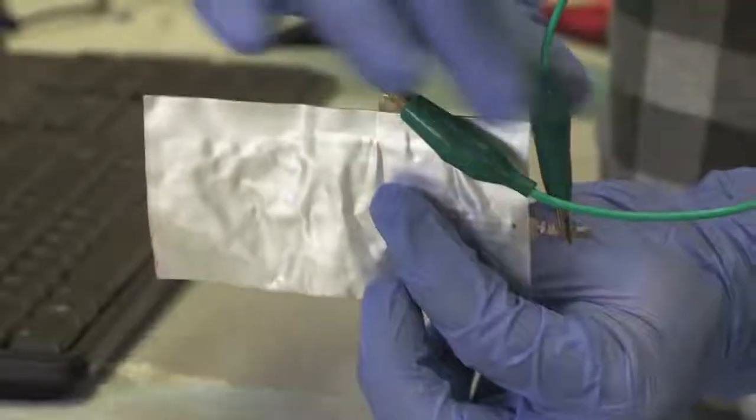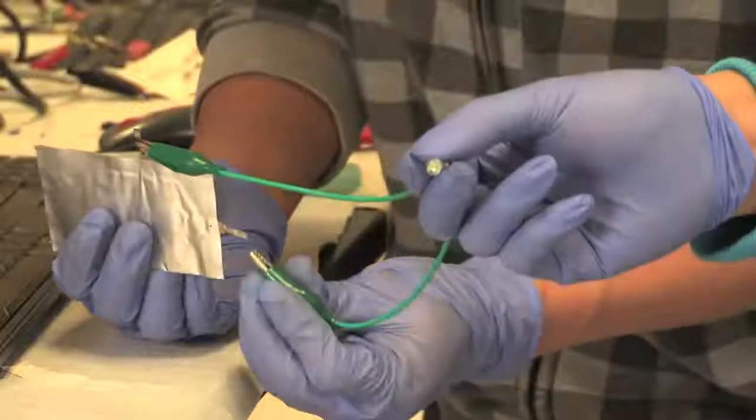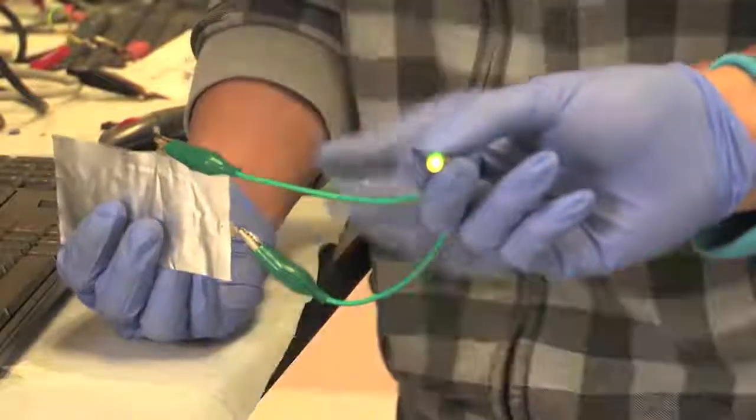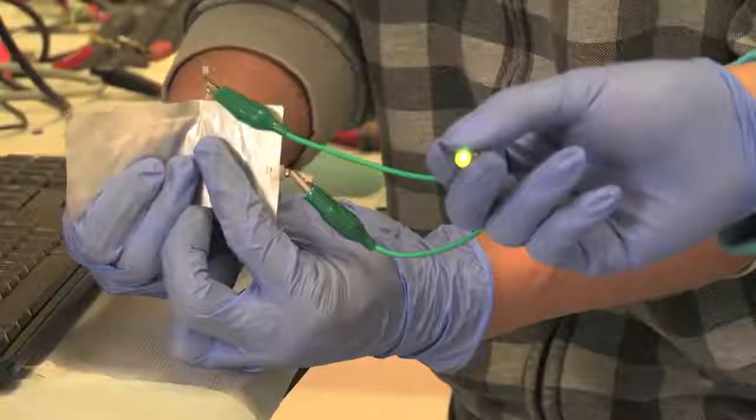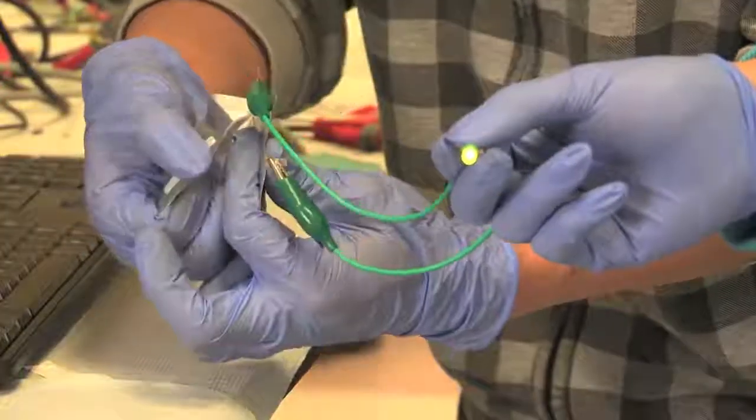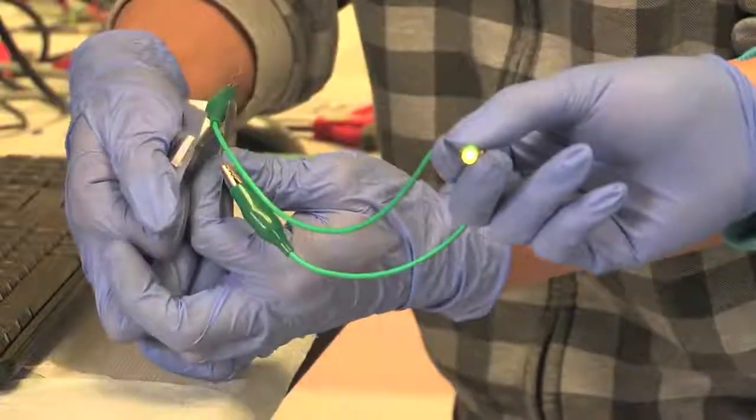This is the aluminum battery we have. It's made of aluminum and graphite — both materials are quite cheap. Right now it's lighting up an LED light and you can bend it, and still the LED light is on while you are bending it.